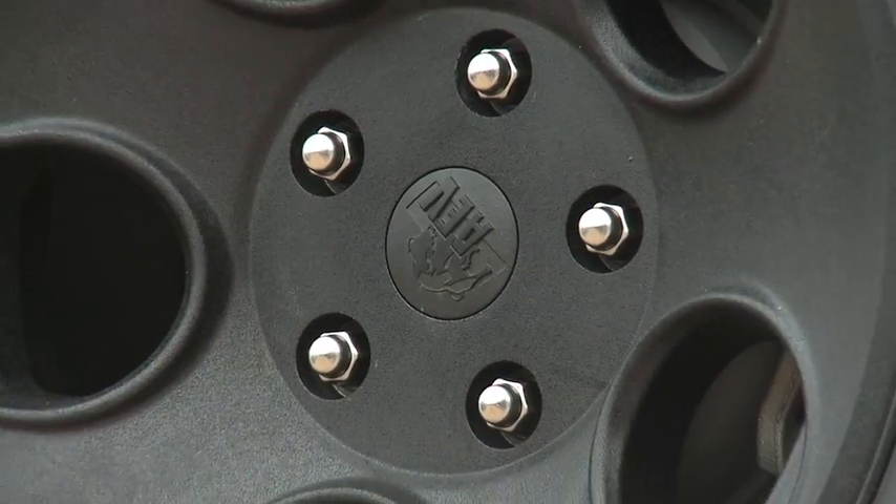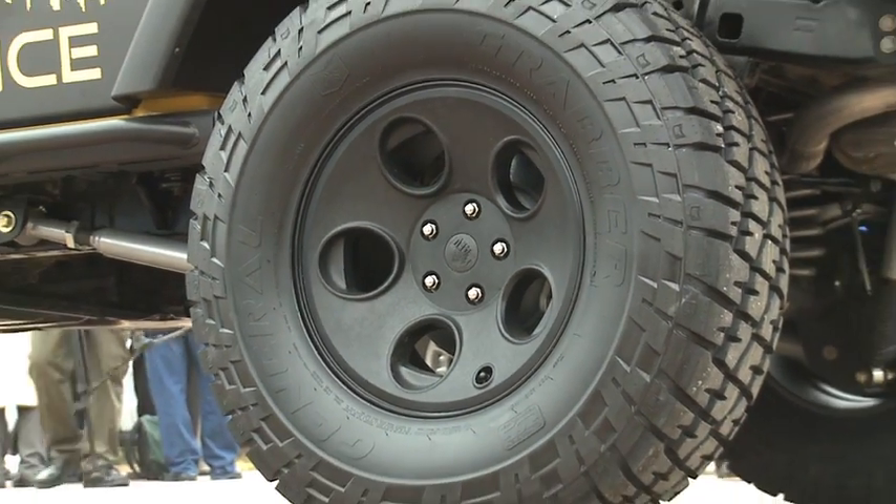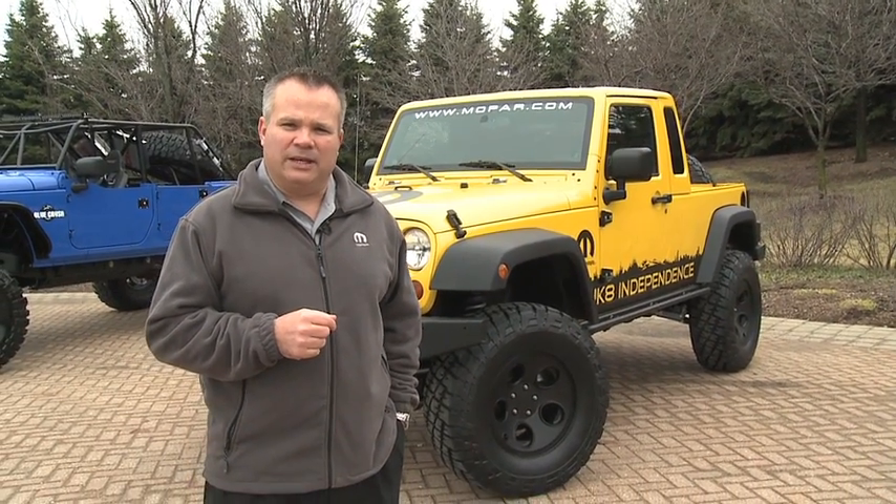The JK Eight simply comes from the rich heritage of the CJ Eight Scrambler and the J8 military Jeep that we have right now. We think it's just the perfect marriage — the JK Eight gives you that independence to go wherever you want, with the flexibility of a pickup truck.